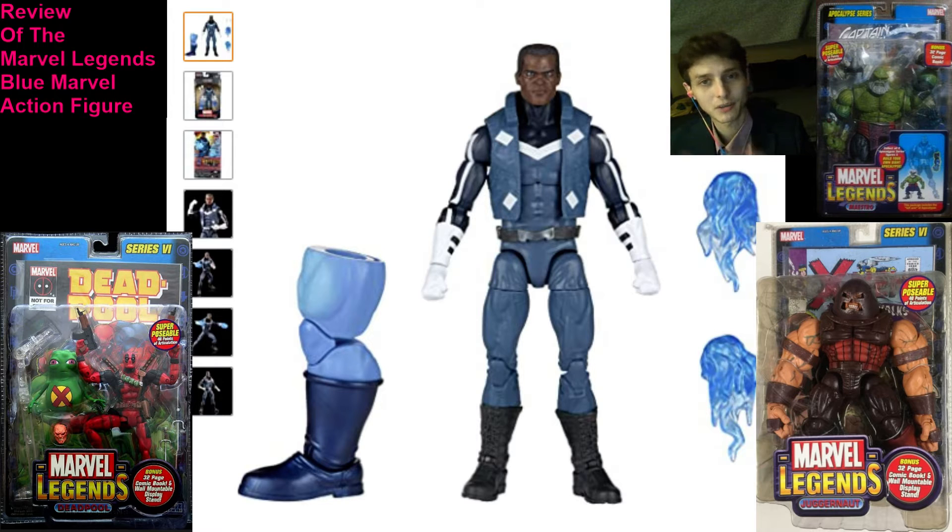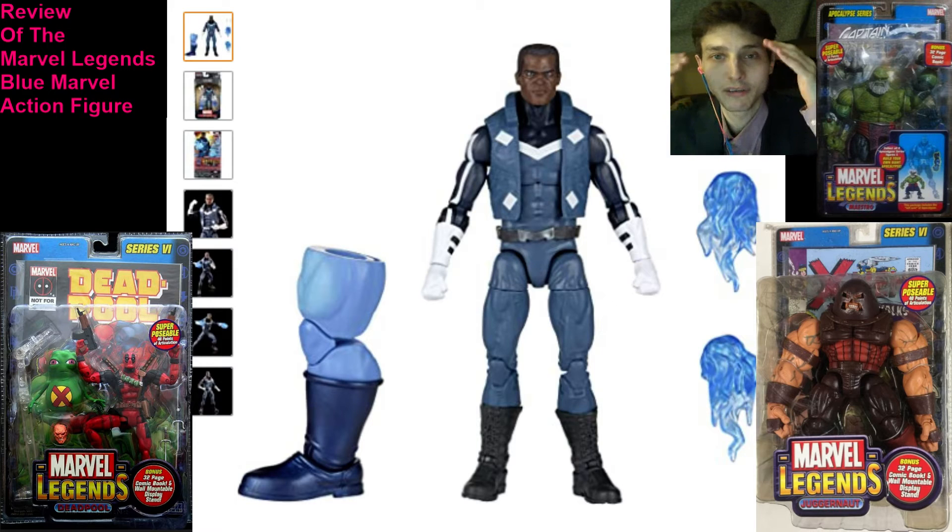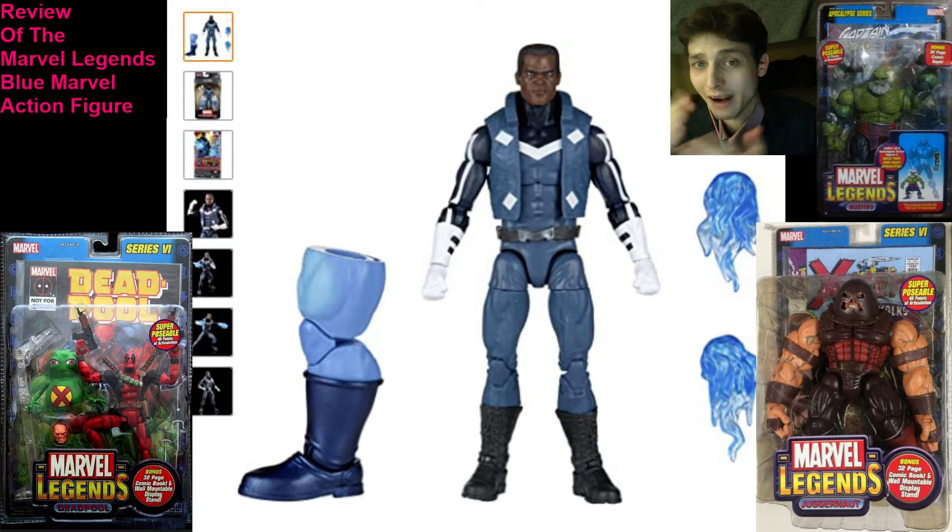Lamentably, much to my dismay, consternation, chagrin, agony, and distress, he commands a steep, staggering, hefty, exorbitant, lofty premium price of $25 plus sales tax, which is unequivocally a cost-prohibitive price point for the avid, devout, avowed Marvel fan. I cannot vindicate, justify, warrant, or merit conceding to paying $25 plus sales tax for this Blue Marvel action figure.